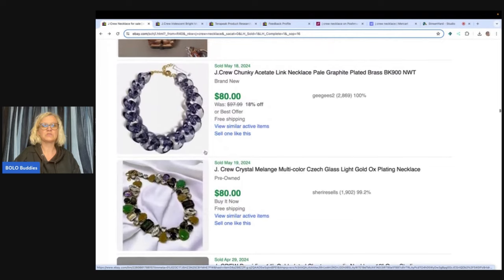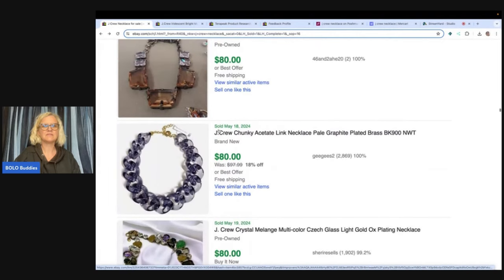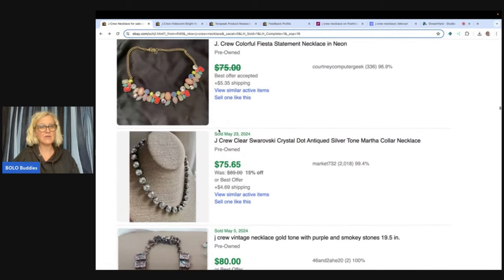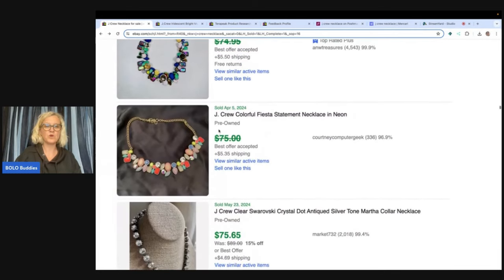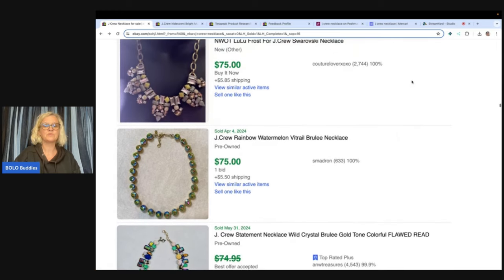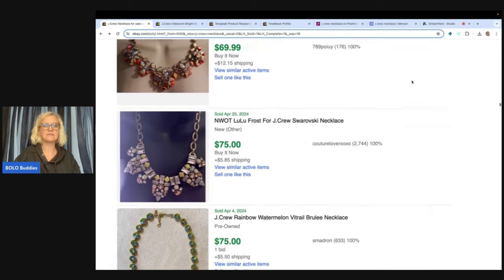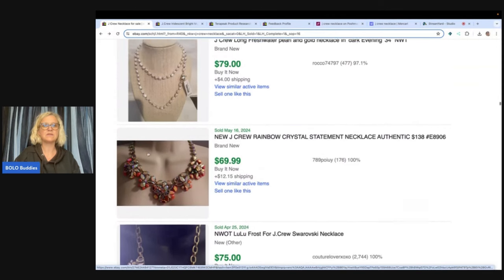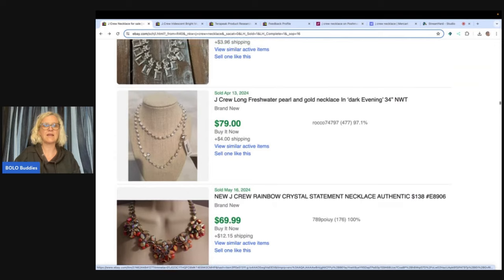They are gorgeous. And not all J.Crew is created equal, so you definitely want to do your homework. I am searching high to low. You can also do a search from low to high and just see if anybody made a mistake. Now this says flawed, and I don't know what that means, but it still sold for decent money. You can still sell things missing rhinestones, missing parts, missing pieces. Somebody could take this apart and make something else with it, so don't be afraid to list things that have damage.